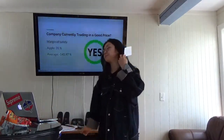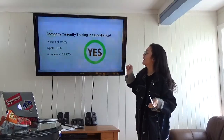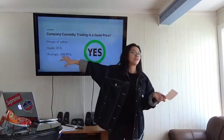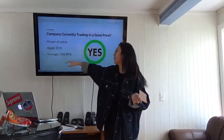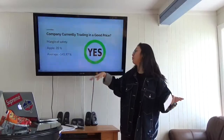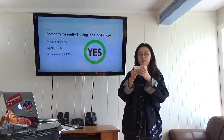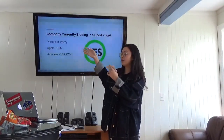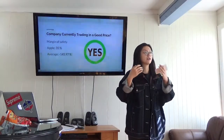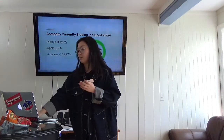So is the company currently trending at a good price? The margin of safety is a big positive because you can see the average is really low — it's a negative 145.97%, which is way low. But Apple is positive, so it's actually making money. The higher it is the better, because a higher margin of safety means you're buying the stock at a lower price.